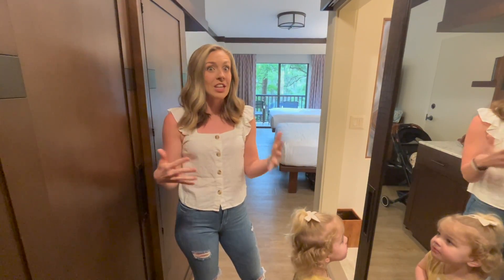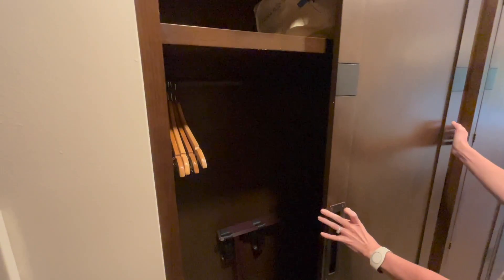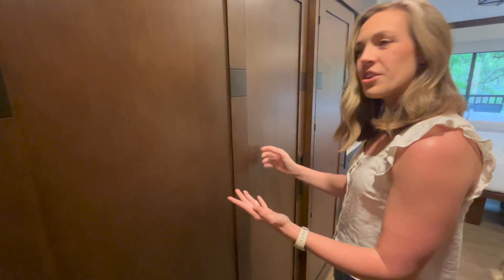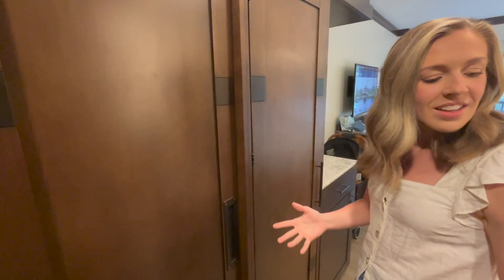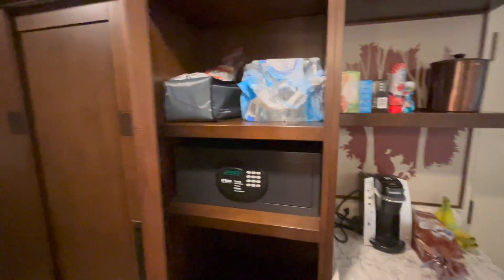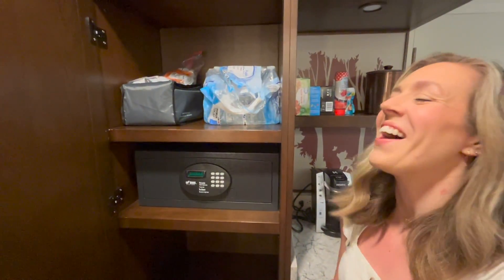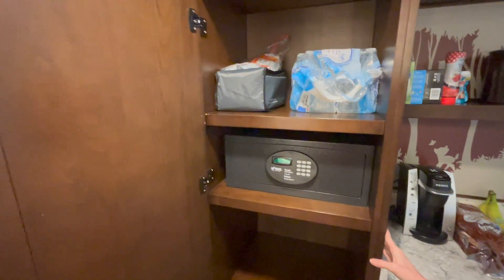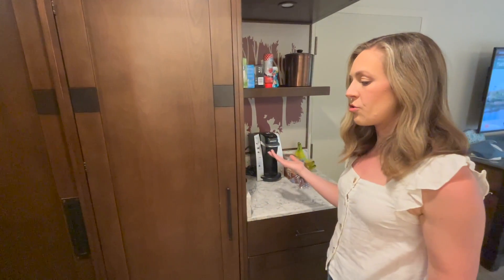These rooms were just recently updated within the past year, so I'm really excited about it. Starting on this side, you have a closet — and I love that it has doors you can shut. It even catches itself when you close it. You've got your hangers, a pillow and blanket, a spot for your luggage, a steamer, and a safe for all your valuables. Lots of storage in here, which is very nice.